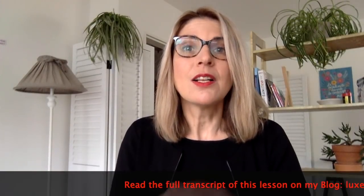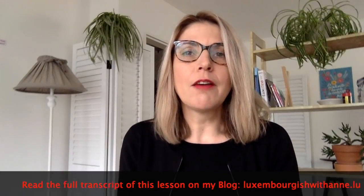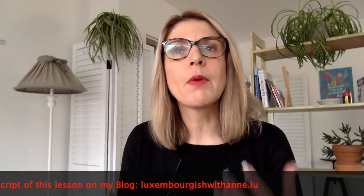How can I remember the gender of the nouns? Well, I would love to tell you that there is a trick or an easy way of remembering what gender a noun takes. But unfortunately, noun genders is just one of those things you will have to learn on a case-by-case basis.